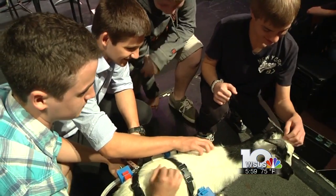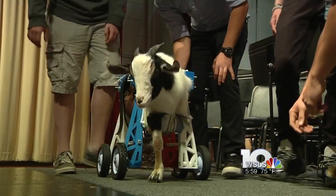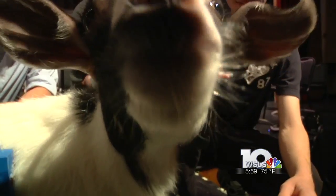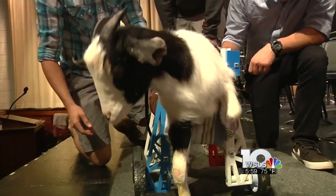Thanks to a group of young engineers that never gave up, Lily is strutting around. She's already moving her leg, using the movement, so she's just doing really well and will continue to improve step-by-step each day.